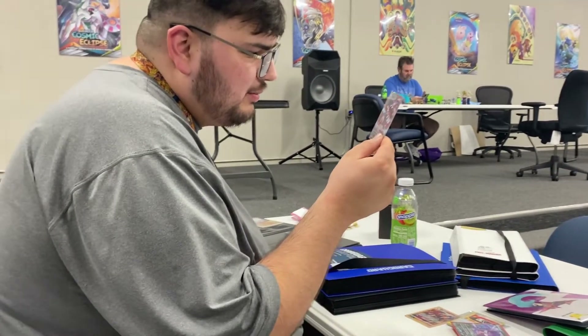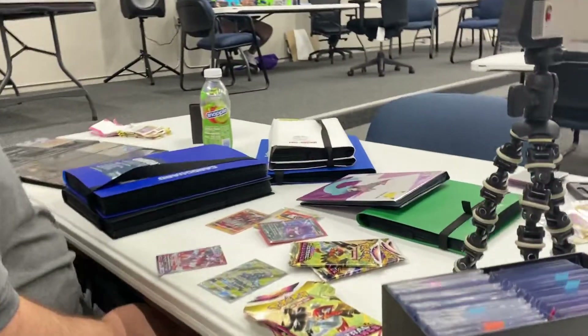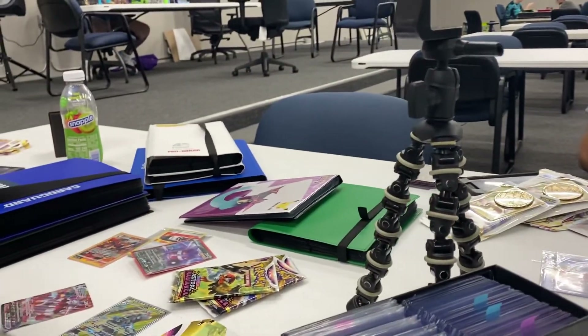Magma — once during your turn, if you have a stadium in play, you may heal 50 damage from this Pokémon. It goes 180 with the choice belt, so that's like 220. It does pretty good damage, and you keep healing yourself.